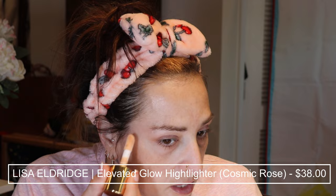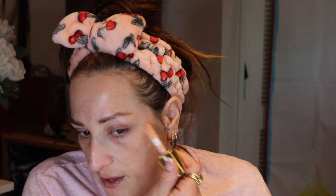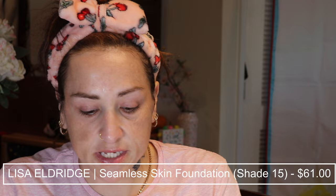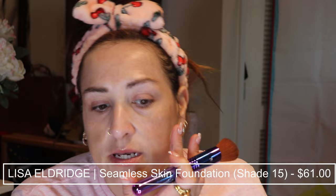Since I didn't get any new foundations from my Sephora sale haul, I'm going to use the Lisa Eldridge Seamless Skin Foundation. First I'm going in with her liquid highlighter just on the high points — very similar to how I'd use the Charlotte Tilbury Hollywood Flawless Filter — under the edge of the brows, down the center of my nose. This is the Elevated Glow Liquid Highlight. I'm using the Sigma multitasker brush, which was part of the Alice in Wonderland set — an awesome shape brush — distributing the foundation around my face dot by dot.